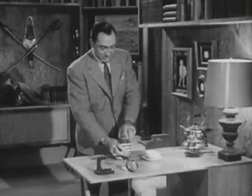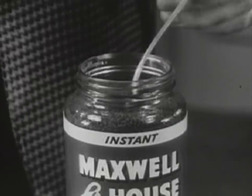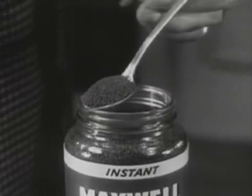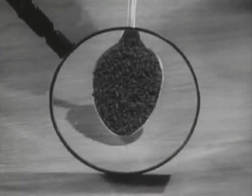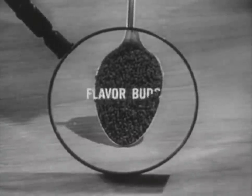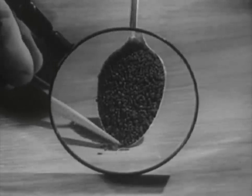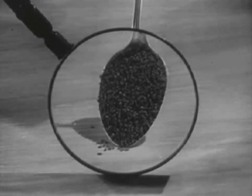And believe me, this really is amazing. It's a completely different kind of coffee. Here, take a look for yourself underneath this magnifying glass. You can see it's not a powder, not a grind either, but millions of tiny hollow flavor buds of real coffee, formed this way to capture and preserve that famous Maxwell House flavor.